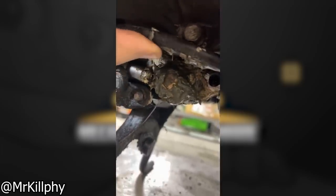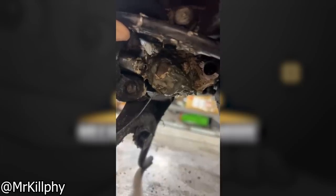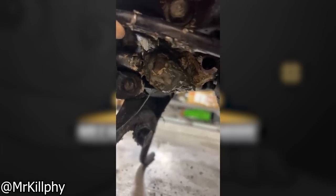Another problem - that's the engine oil drain plug. So I have to do an oil change. Guess I'm going to have to get creative.